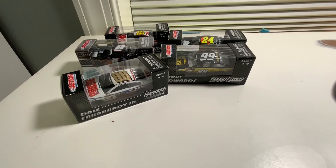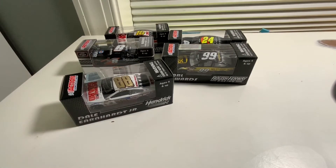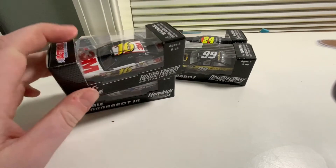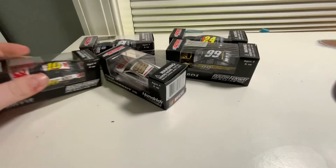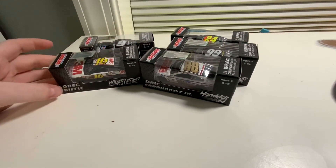I actually have another huge package being delivered tomorrow, guys. All I'm going to tell you is it has some COTs in it. These are some really cool pieces to add to my collection. I really love stocking up on those 2014 cars I wasn't able to get, and I really like the Greg Biffle — it's one I've wanted for so long and it's finally mine!